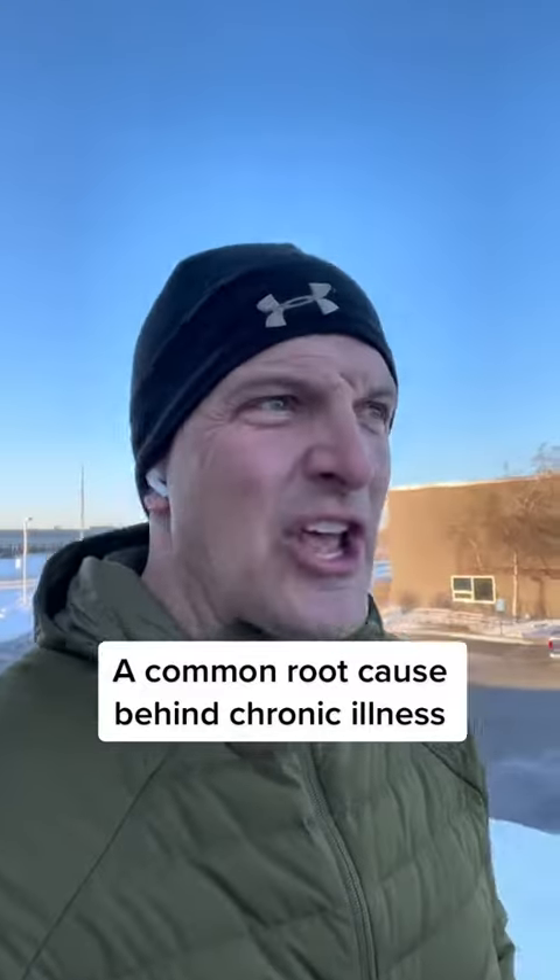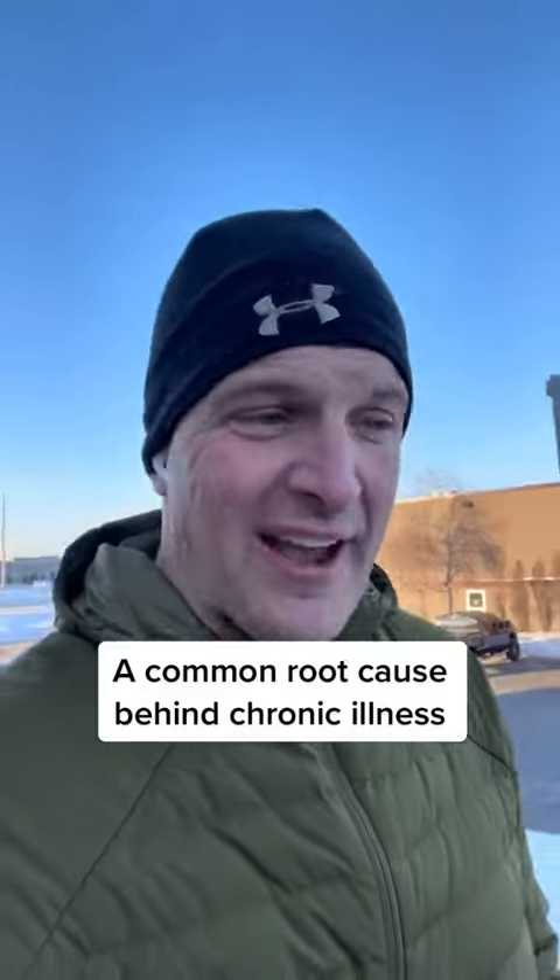Hey guys, Dr. Gregg. Let's talk about knowing what we're going after based upon labs.